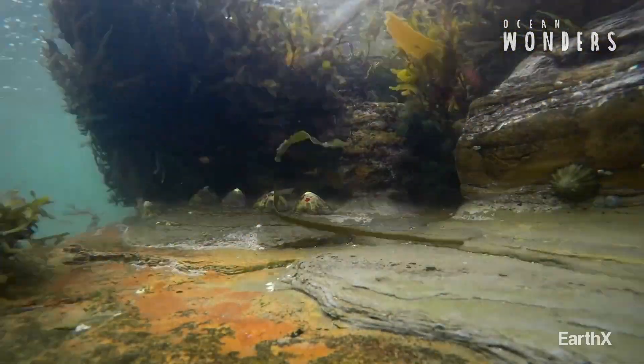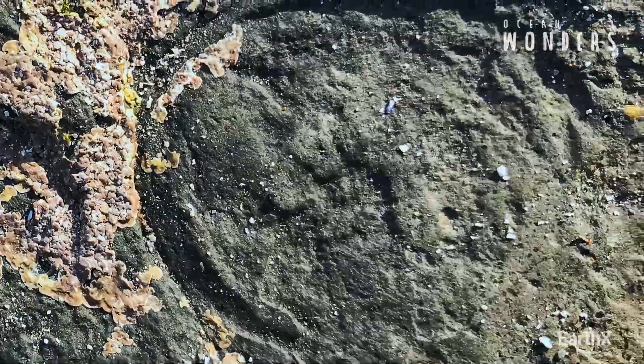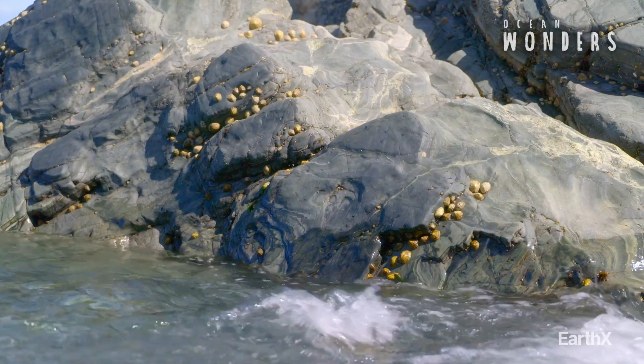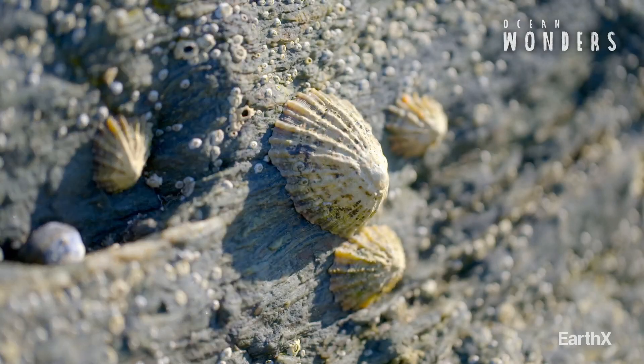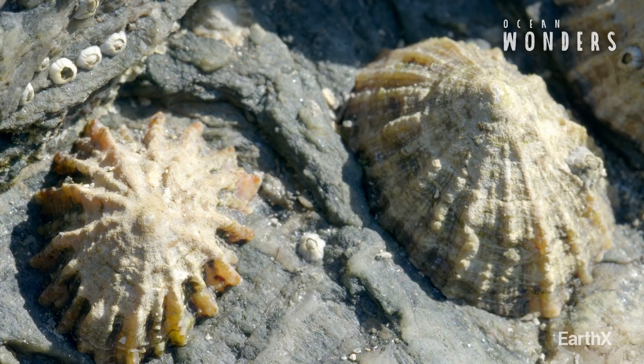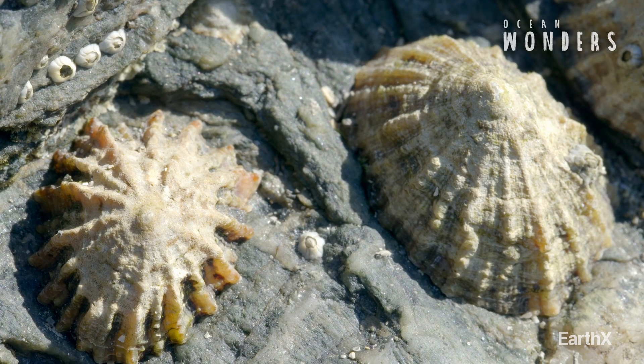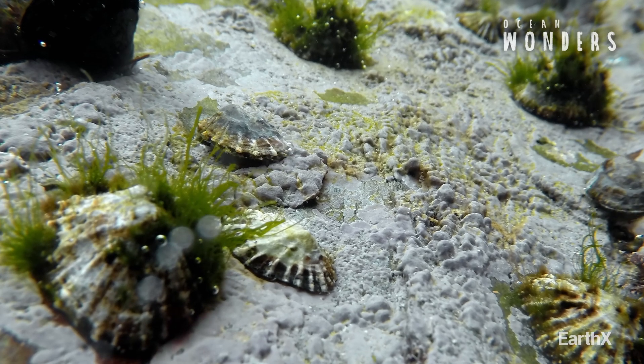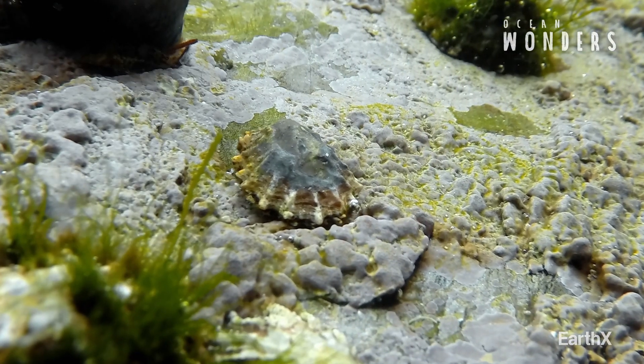But they don't just hunker down on any bit of rock — they have a very specific place that they always go back to. It's called a home scar. These shy shellfish can literally grind stone, moulding rock and shell to create the tightest of fits, over time wearing away a patch on the rock which fits their outline perfectly.